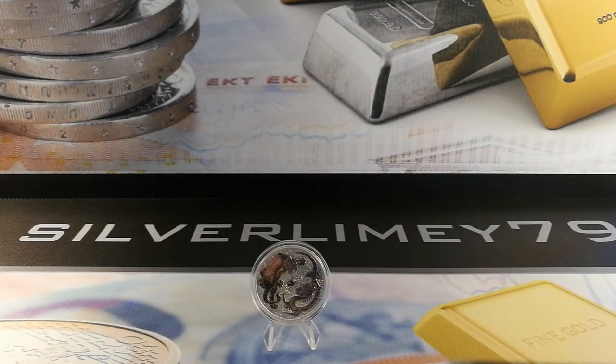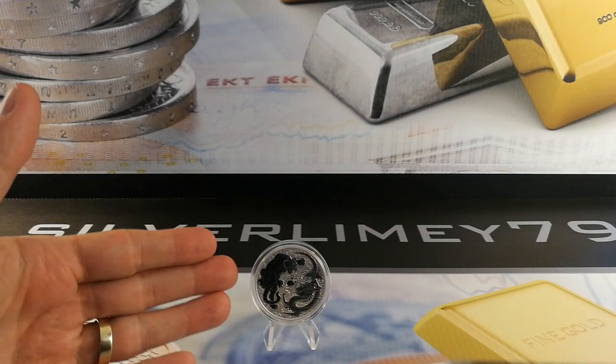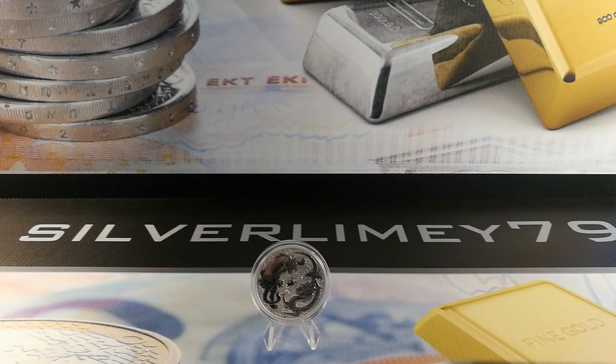Hello everyone, it's SilverLimey79 here. Welcome to Perth Mint Week. I've got the tiger and the dragon piece ready for us to have a look at.